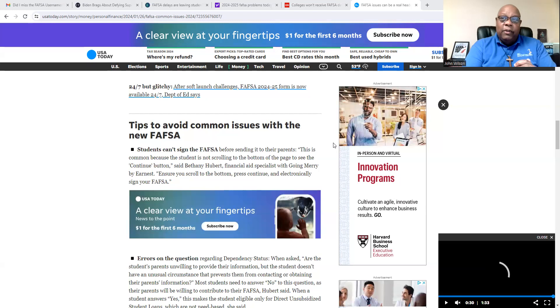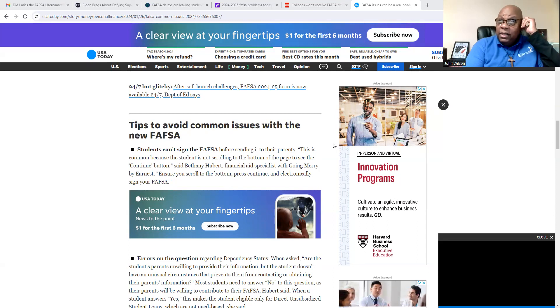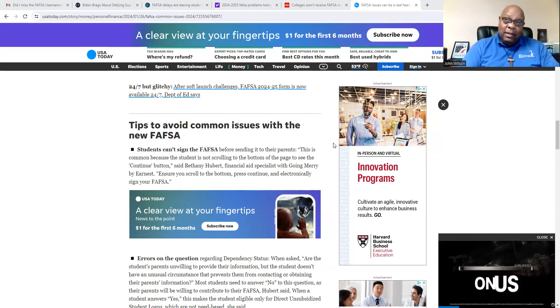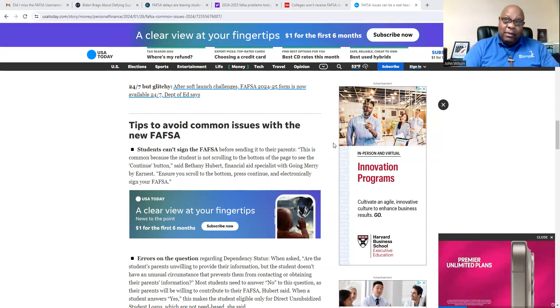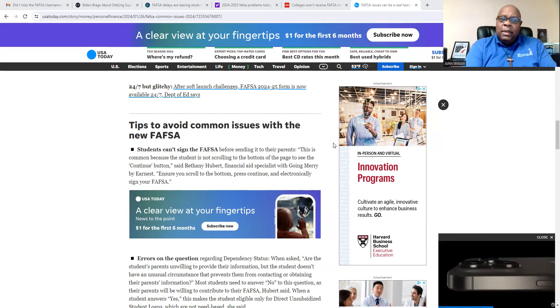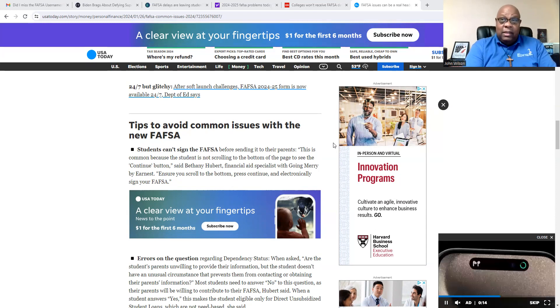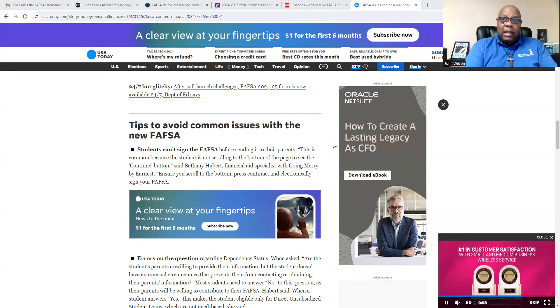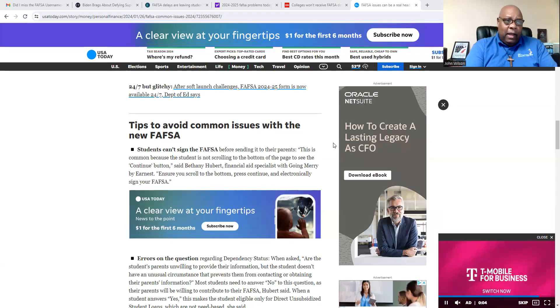This is a good one. The very first tip: students can't sign their FAFSA. That's because when they're doing their section in the beginning, they should scroll all the way to the bottom and click continue. They'll think they're done because there's apparently a way to go to the next screen by clicking at the top. They should really cut that out. Students should scroll to the bottom, click continue, and then they'll find out how to sign their FAFSA or direct a signature to it.